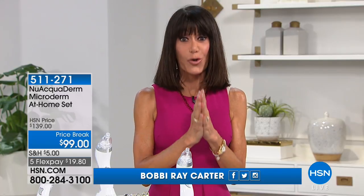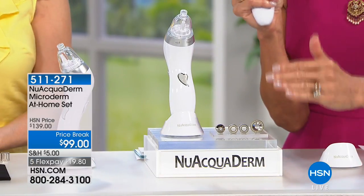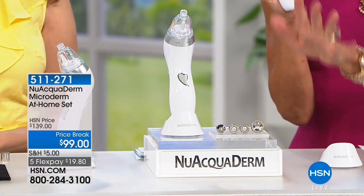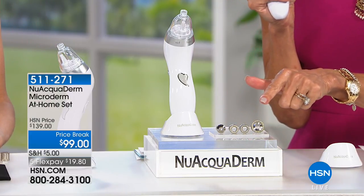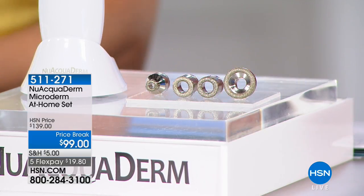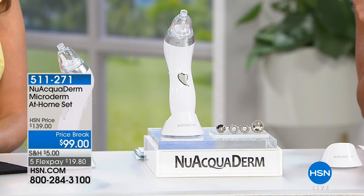And the value today is incredible. Not only are you getting this easy-to-hold, ergonomically designed unit, but here's a secret — no more having to buy tons and tons of filters. You see the tips that are coming with it today? Two for the face, two for the body. These tips individually, when you buy them, are $20 each. So it is $80 worth of tips. Comes today with the incredible microdermabrasion tool. So basically you're paying like $19 for it.